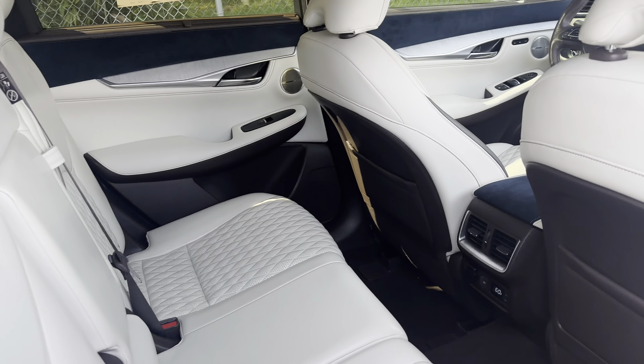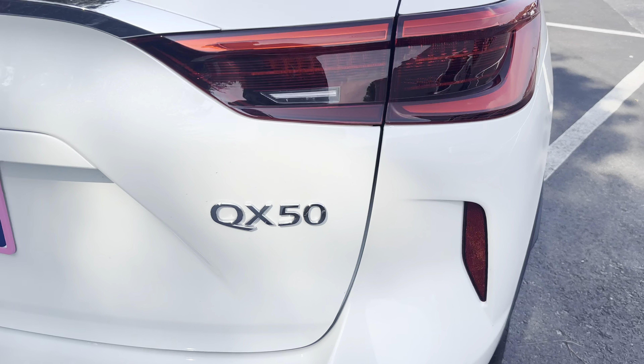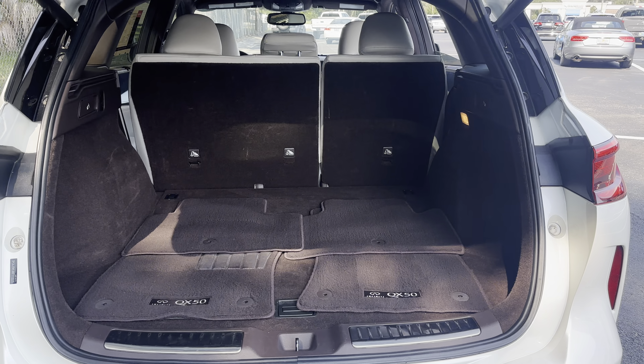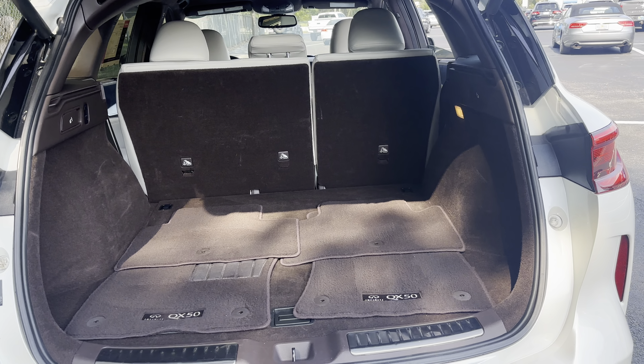Let us look at the rear seat. Aluminum wheels, backup sensors, backup camera, power tailgate, lots of storage in the rear, and the rear seats fold down for additional storage.